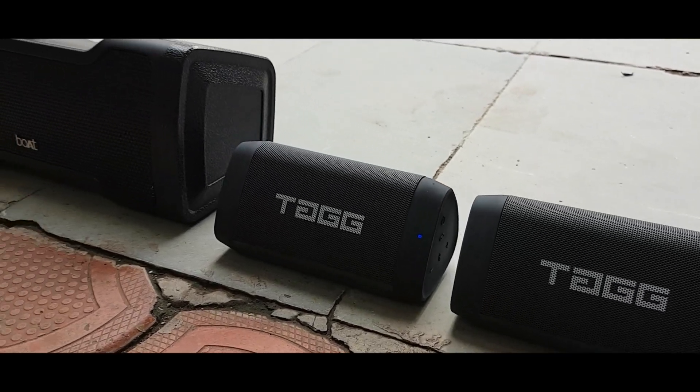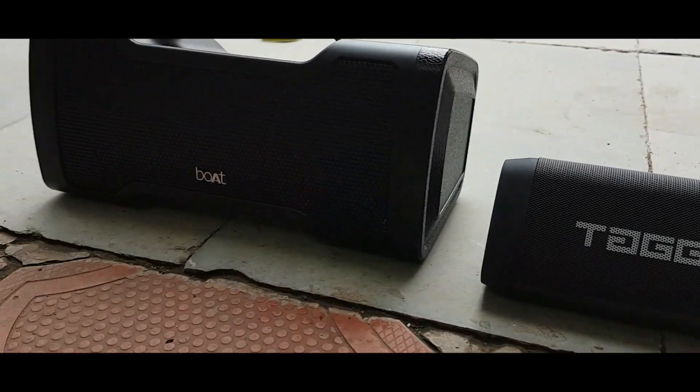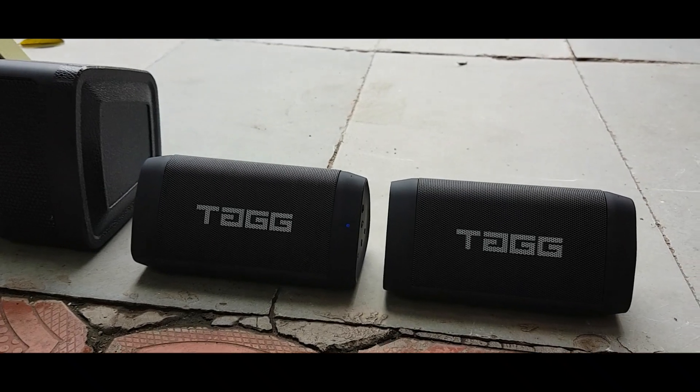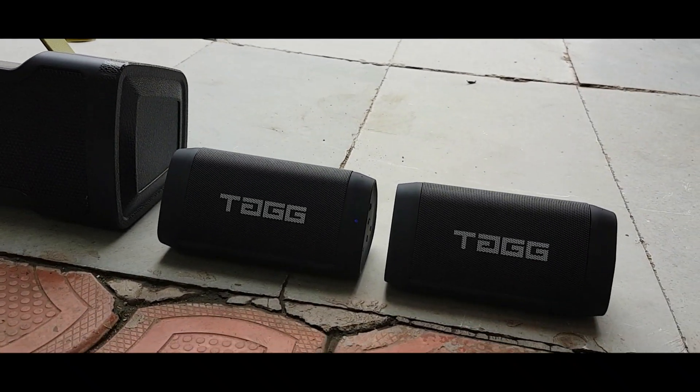Hey guys, we are going to get these two speakers tested. We are going to check how the sound does. One is Boatstone 1000 and one is TAC Sony Cangle 1. I have two — if you have a single, it will definitely win. So I will play both together.